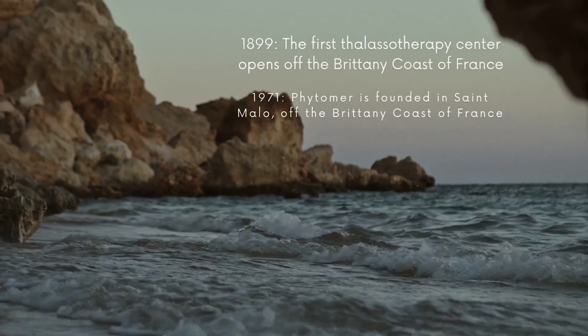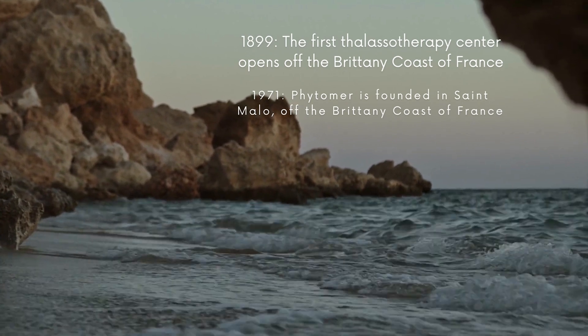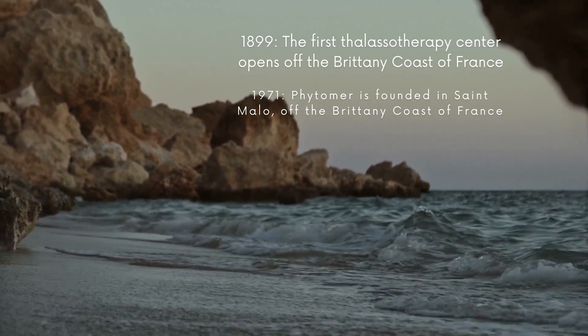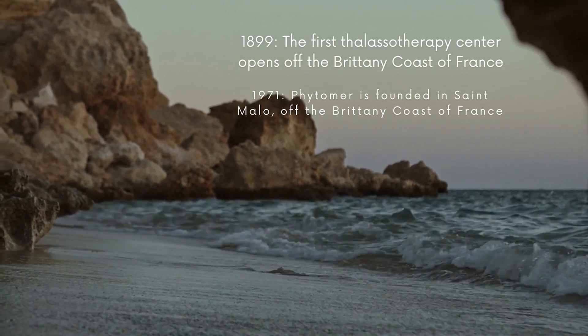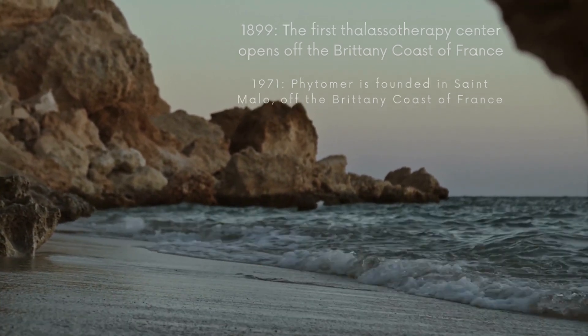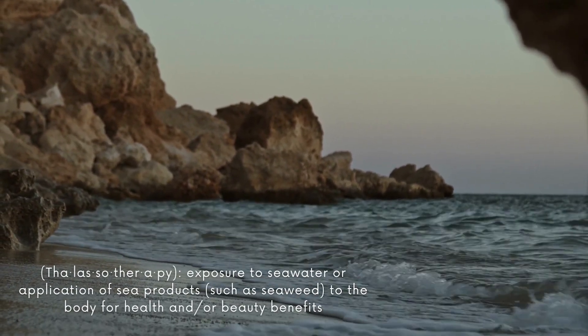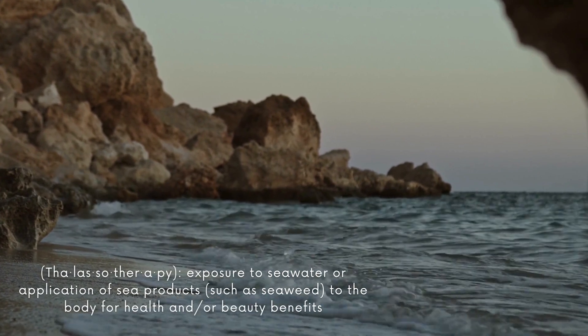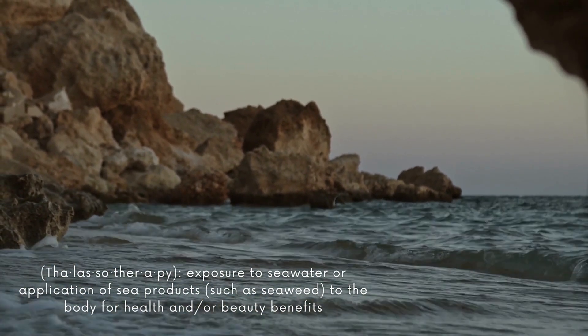Thalassotherapy is actually a pretty old modality — it started in the late 1800s, and the first thalassotherapy center was built in the Brittany region of France. Basically, thalassotherapy is a way that you can use fresh seawater and different marine raw materials like seaweed, sand, and mud in preparations and treatments to help bring balance back to the body.